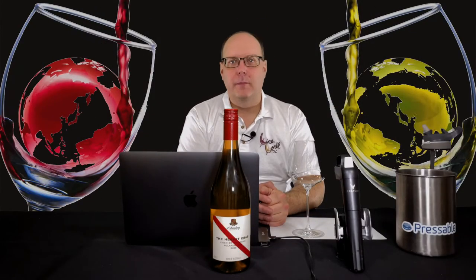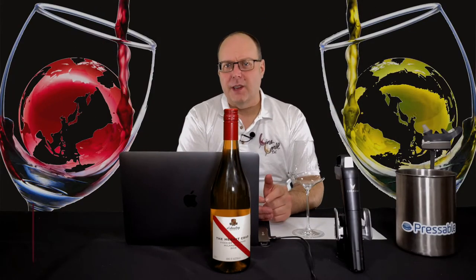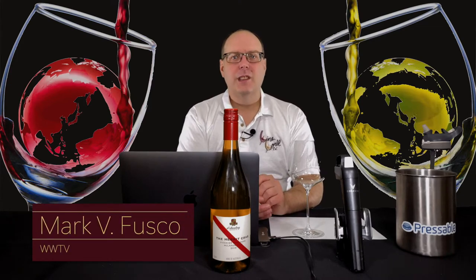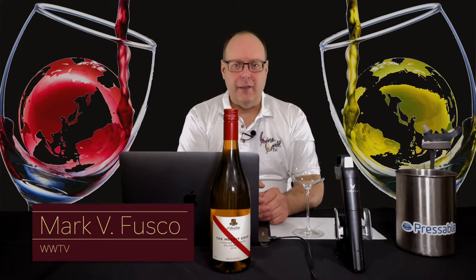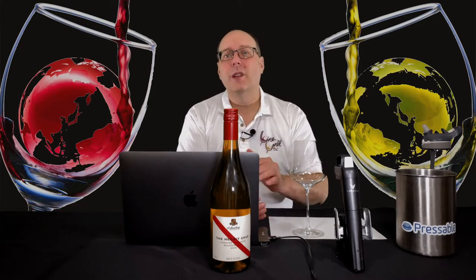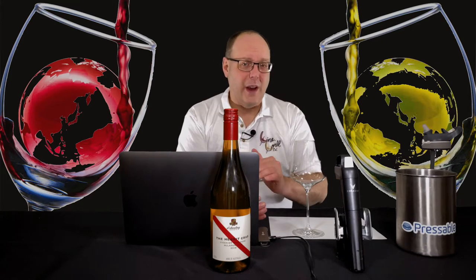Hello everybody, welcome to Wine World TV, The Best Wine Show Anywhere. I'm your host, Mark Fusco. Before we get started, make sure you're smashing that like button and subscribe to the channel. Every like and subscription just helps build the channel. Even better, spread the word to your friends about The Best Wine Show Anywhere.